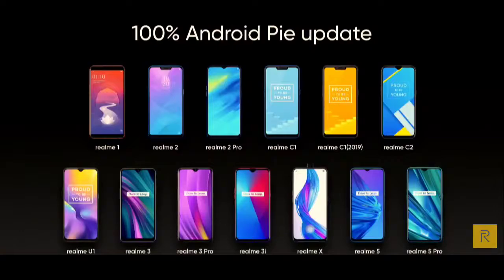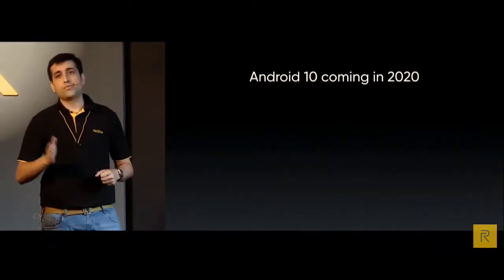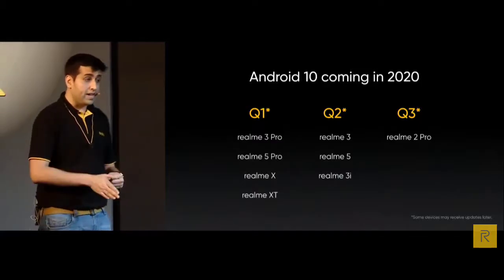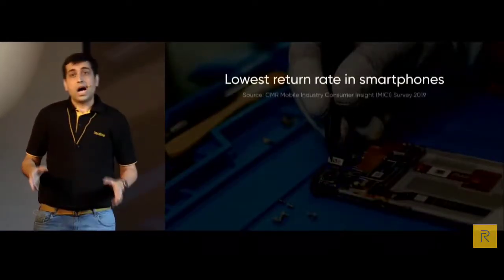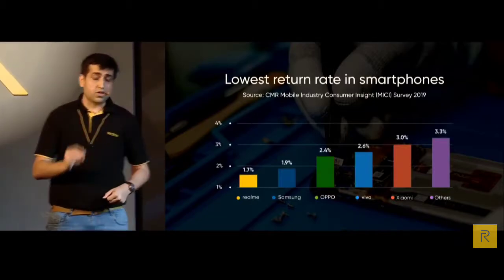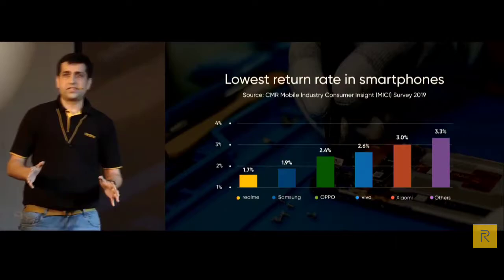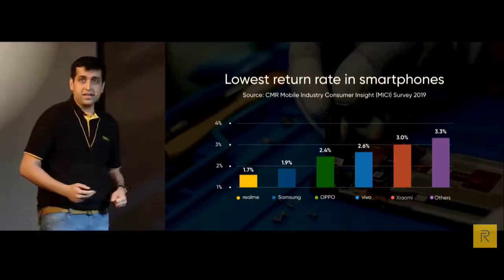Starting from Q1 2020, we believe we are the only brand offering Android Q updates also to our budget series — like Realme 3 and Realme 5. We have never compromised on quality. Though launching many models, we maintain the lowest repair rate in the industry at merely 1.7%, not claimed by us but by CMR in India. We are the lowest in India right now, and this speaks about the quality.